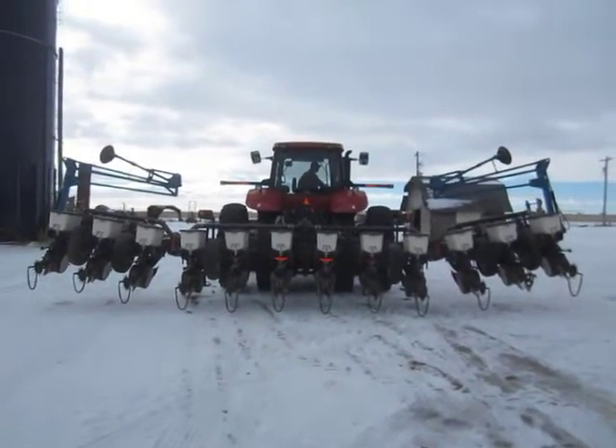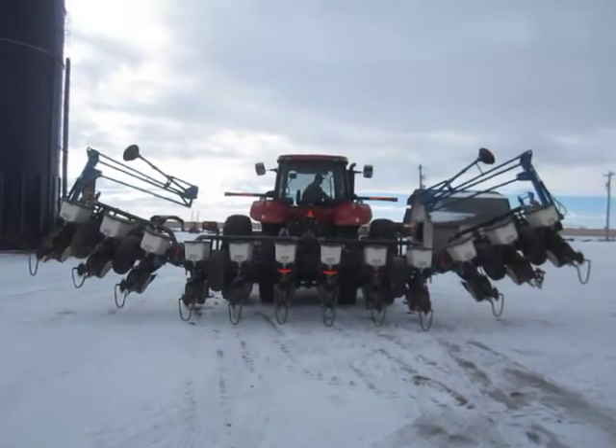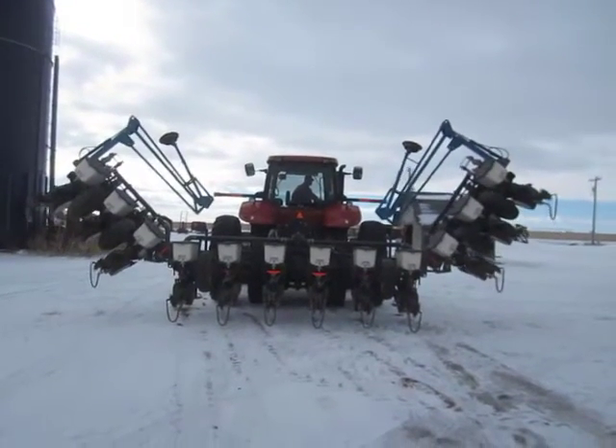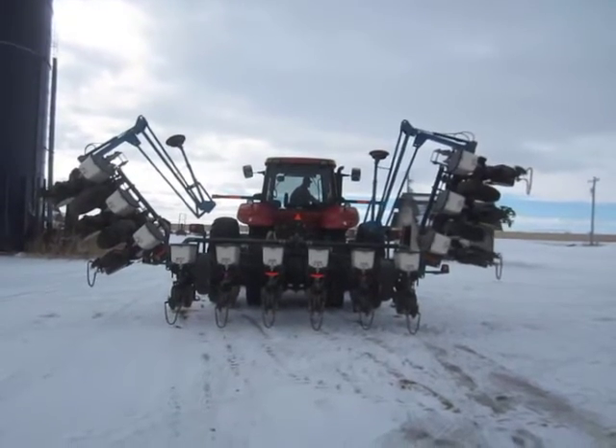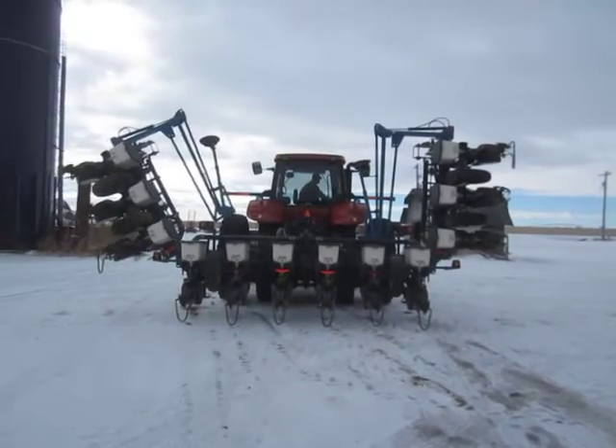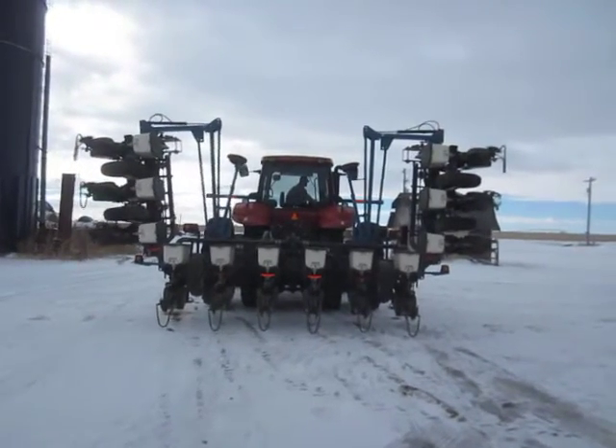It is set up for 12-row 30-inch. It has hydraulic fold, markers, vacuum with gauge, two Rosson hydraulic drives with accurate control, Kinsey KPM2 planter monitor, Yetter row cleaners, Martin closing wheels, drag chains, Keaton seed firmer set up with in-furrow fertilizer.